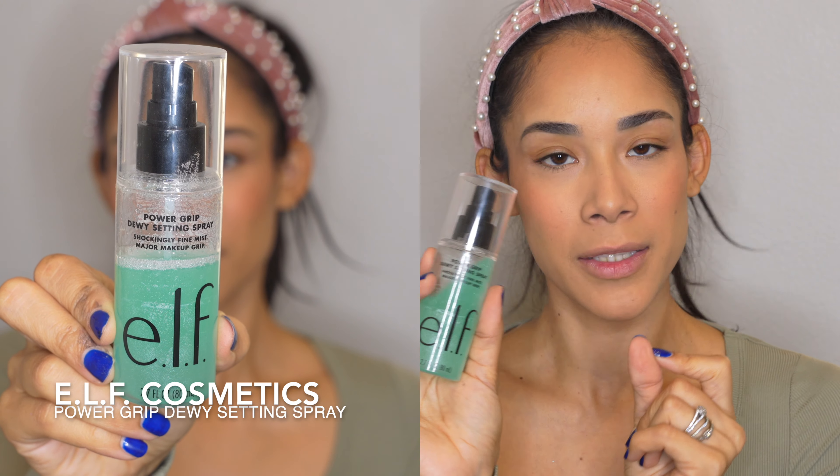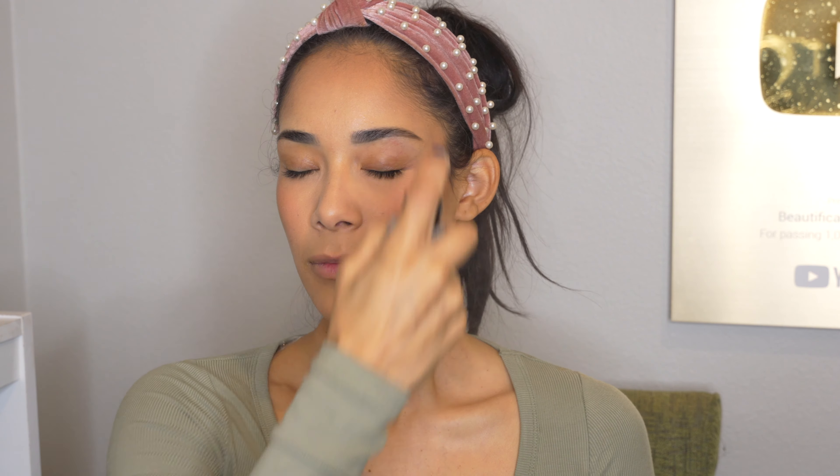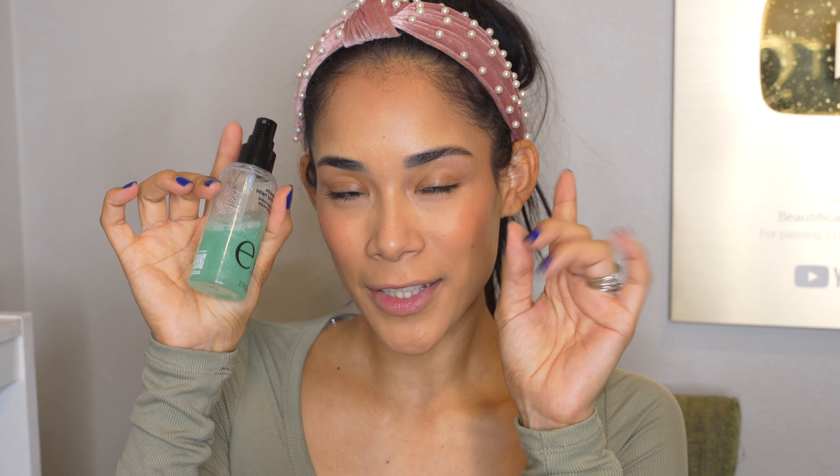Before I start with the eyeshadows, I'm going to set everything. I'm using the ELF Cosmetics Power Grip Dewy Setting Spray. I've been using it for a while so I know it works — I love how the makeup looks and it makes it last all day. After setting with the spray, I like to grab my sponge and go over everything to blend it together and make sure the setting spray is even all over the face. I do it very lightly with a wet sponge.